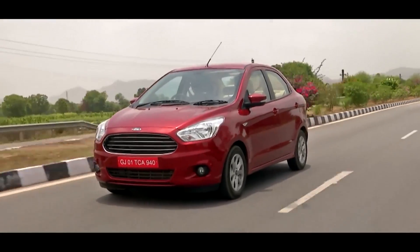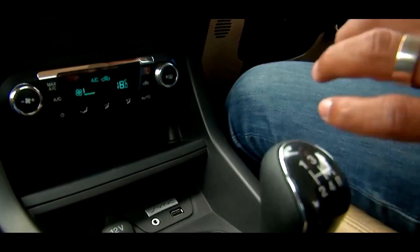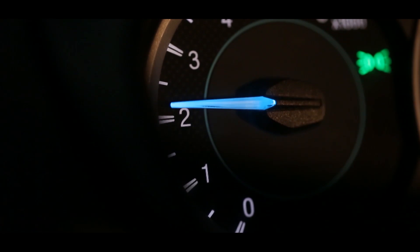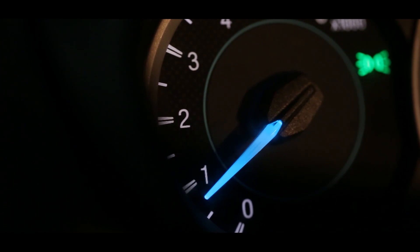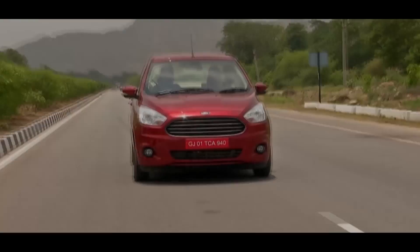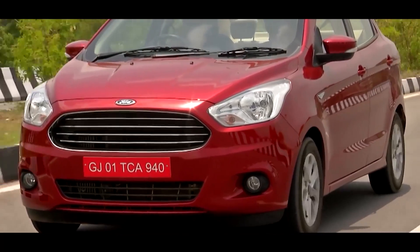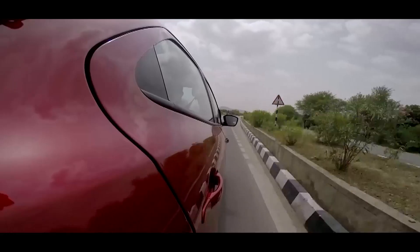To ensure you get the best fuel efficiency, make sure you shift gears optimally, and to do that, use your tachometer. When the RPM needle hits 2000 RPM, shift to a higher gear. In this way, you optimally burn all the fuel that is fed to the engine without wasting anything, getting the best fuel efficiency possible.